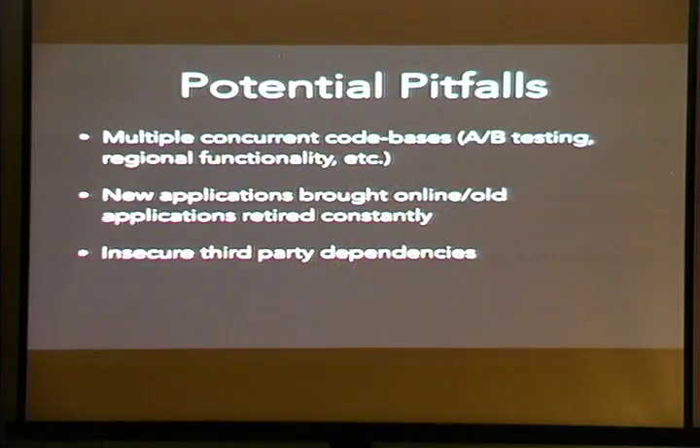So what are the potential pitfalls? One of the most troublesome is multiple concurrent code bases. A/B testing is an example — a subset of users hits a certain code path others don't. We also have regional functionality differences. New applications come online and old ones are constantly retired. And there are insecure third-party dependencies: developers roll a dependency into their application, it works, so why would they ever update it? That's a challenge we have to deal with.